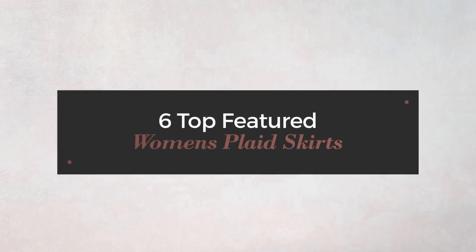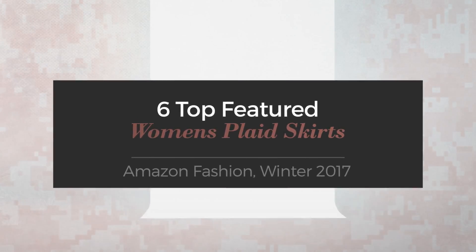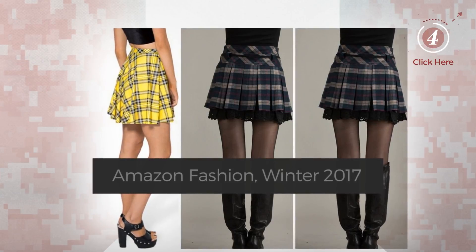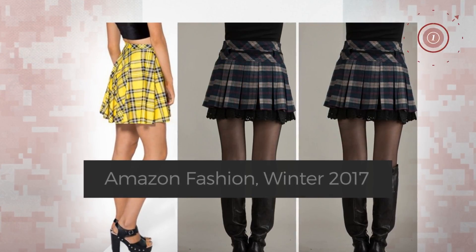6 Top Featured Women's Plaid Skirts, Amazon Fashion, Winter 2017. At any time, click the circle and check for updated deals on your favorite skirt.